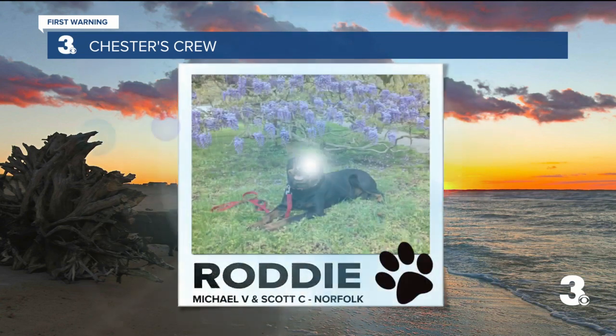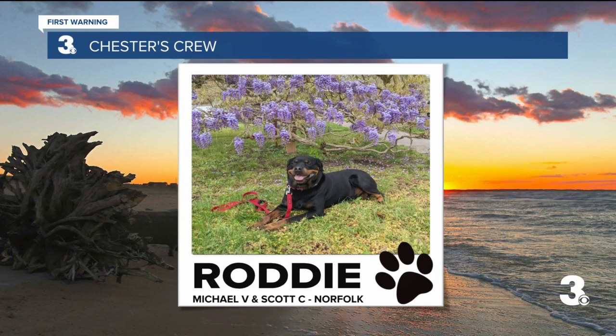Next up, we've got Roddy. Roddy is a 3-year-old Rottweiler, was rescued in October 2021 from an outdoor pen back in Elizabeth City. He enjoys long walks with his dada, Mike, cookies after supper, and chasing the water from the hose. Welcome to the crew, too, Roddy.